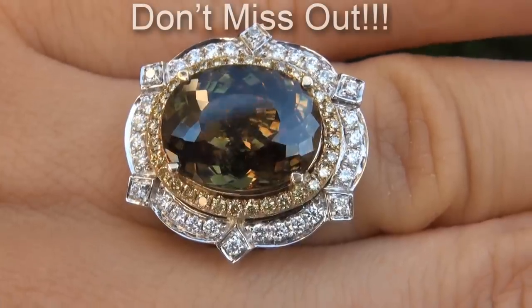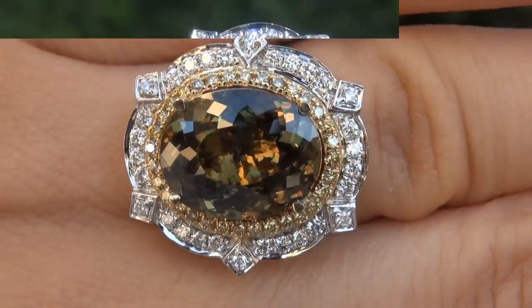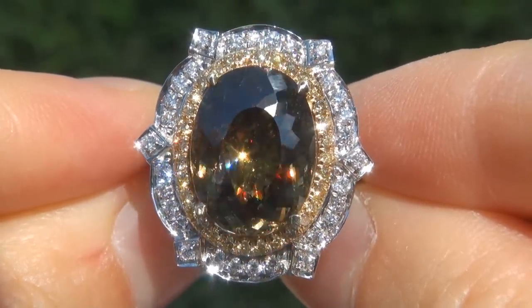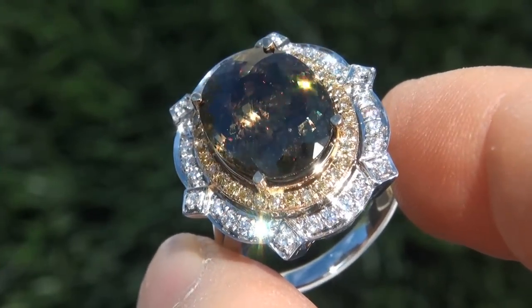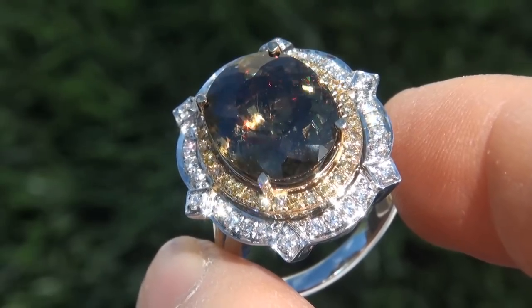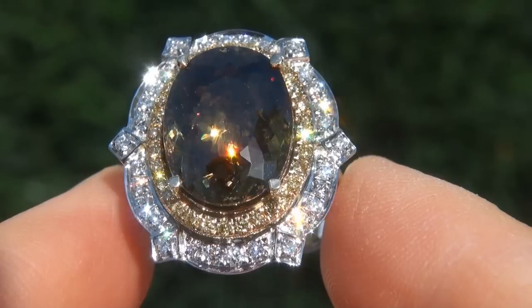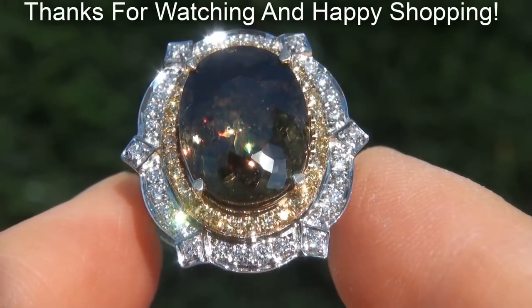This is the real deal, so don't miss out on your chance to own this prized estate treasure. To meet our consignor, please view the next video below. Certified Jewelry offers white glove service which includes free sizing and free same day FedEx shipping. We are so confident that you'll be completely delighted with your purchase that we insist on paying for the return shipping if you choose to send it back. Thanks for watching, and happy shopping!